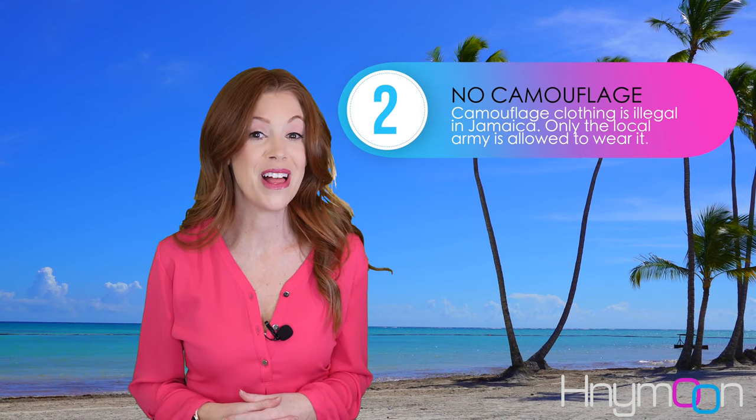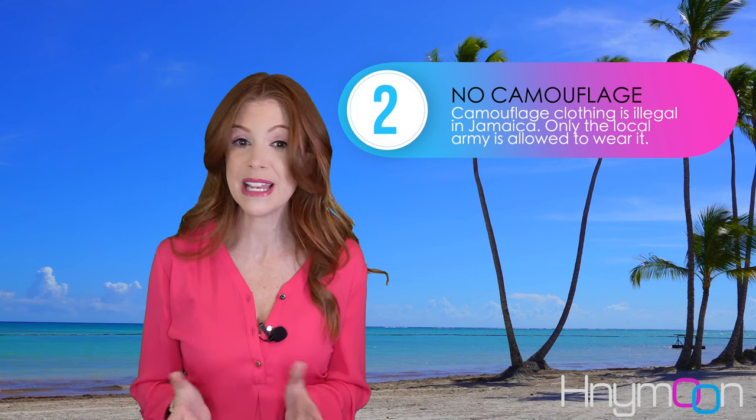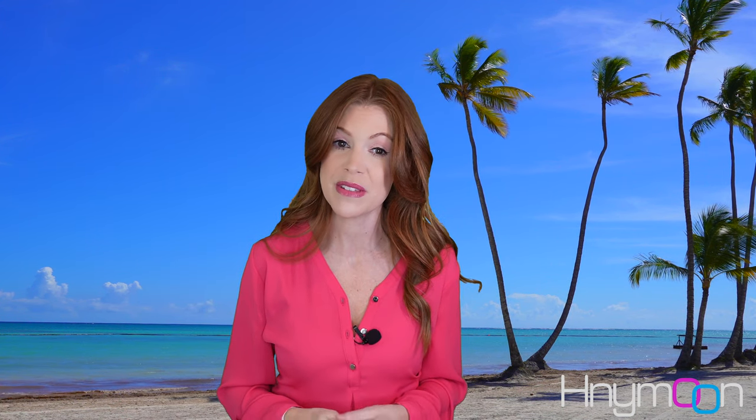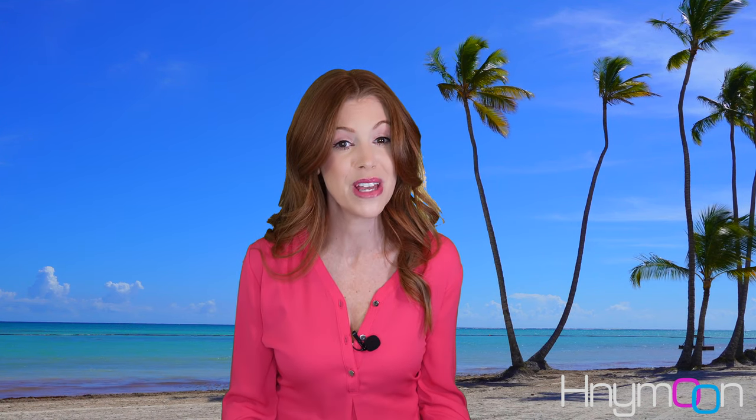Next, don't wear camouflage clothing. Wearing camouflage print is illegal in Jamaica, and in some cases, packing clothing items of this type can result in them being confiscated at the airport. Only the local army is permitted to wear this print in Jamaica, so do yourself a favor and leave your camouflage items at home. It won't make you invisible from local vendors anyway.